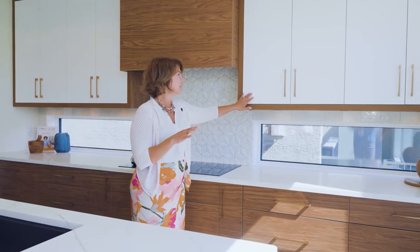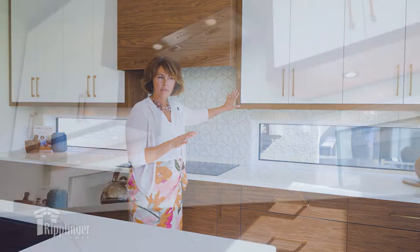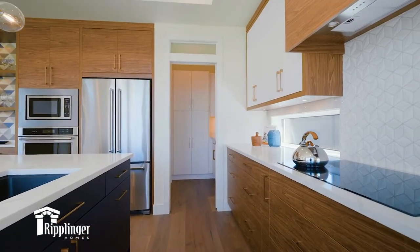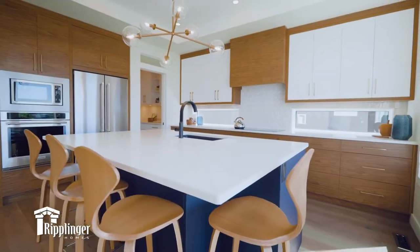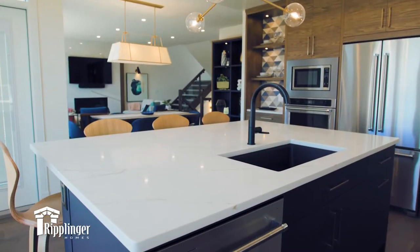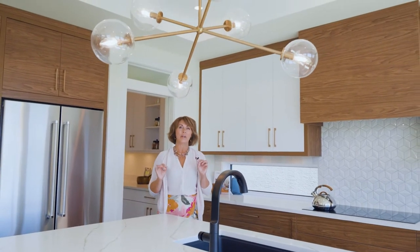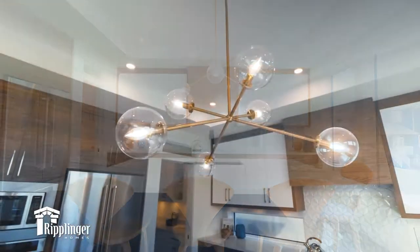We've got a matte finish white flat panel cabinet mixed with a wood tone, mixed with the sheen of this gorgeous quartz, and then to boot this gorgeous strong element dead center in the middle of the kitchen. I love the navy accent. This open light fixture is exactly the way I wanted the rest of the house to feel — it's open, bright, airy, but super showy.